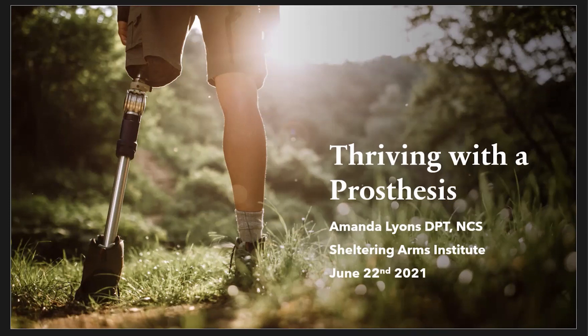My name is Amanda Lyons. I've been a PT for about 11 years. I've worked both inpatient and outpatient. I've been able to serve the amputee community in both settings — mainly in inpatient, helping people shape their limb and get their limb ready for a prosthetic, and then in outpatient, helping people learn how to walk with their prosthesis.